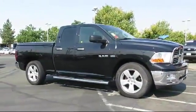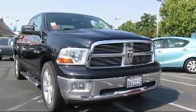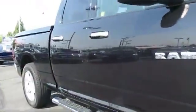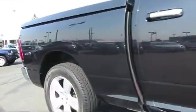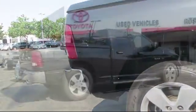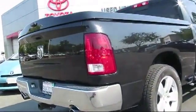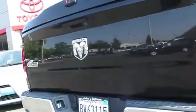And comes equipped with keyless entry, tow package, running board package, premium wheels, stability control, air conditioning, a bed liner, power windows, cruise control, and side airbags. And has less than 55,000 miles on the odometer.